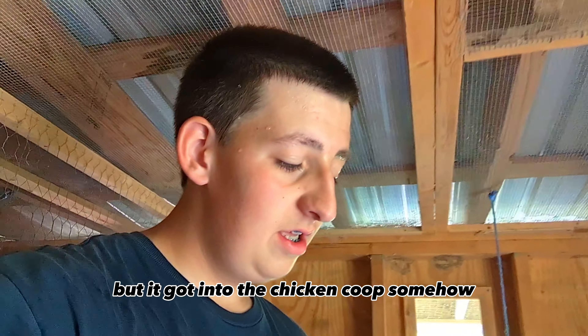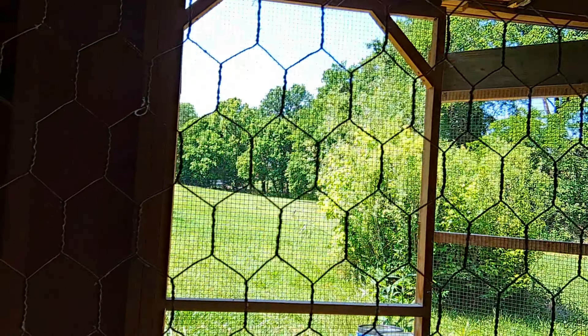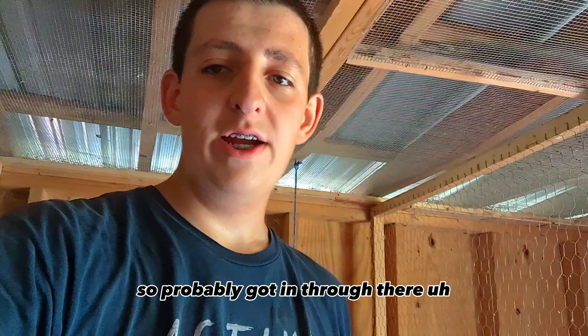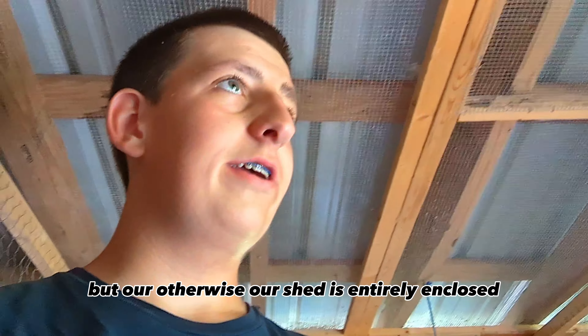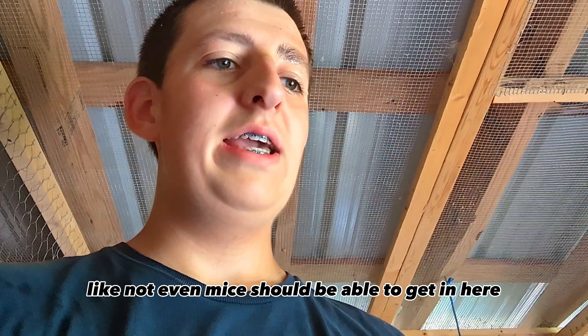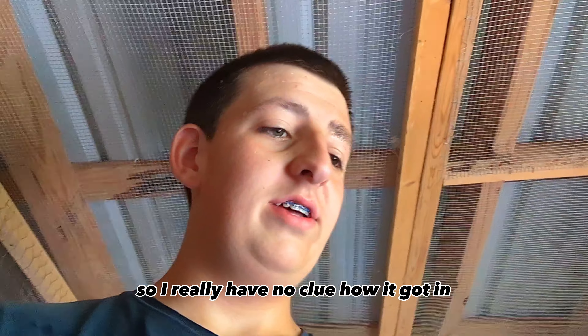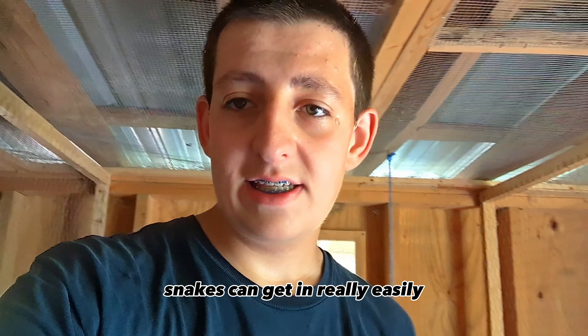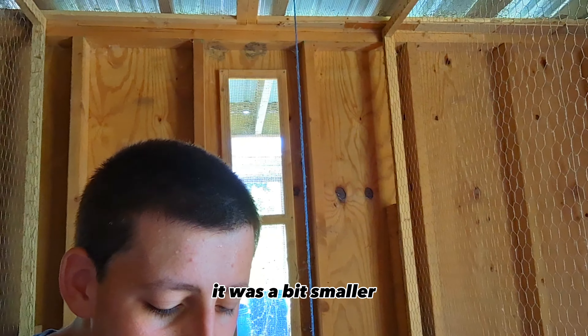It got into the chicken coop somehow, probably through these little one-inch chicken mesh wire holes. Otherwise our shed is entirely enclosed — not even mice should be able to get in here. I really have no clue how it got in, but of course snakes can get in really easily, and this one somehow did.